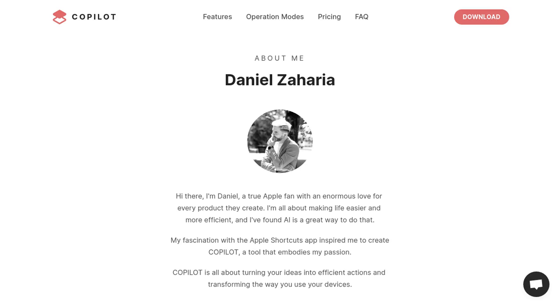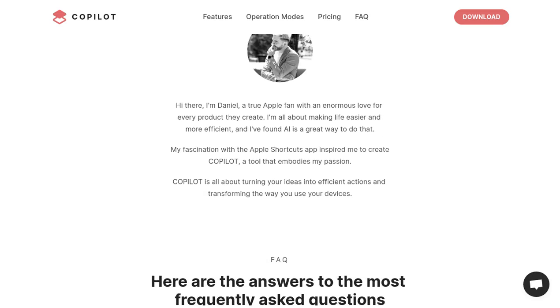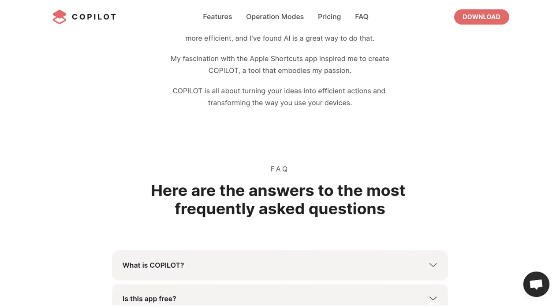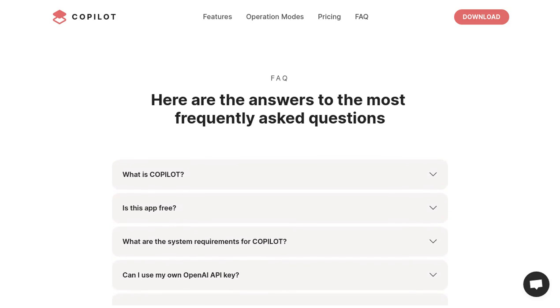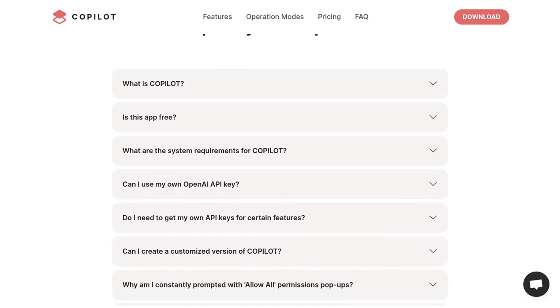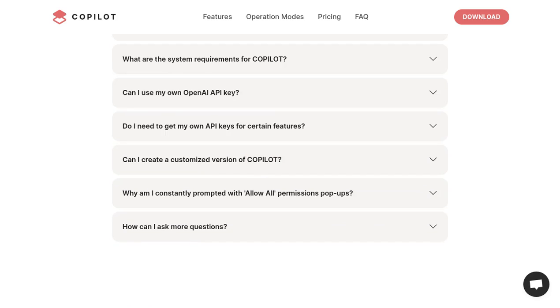In conclusion, Copilot is an amazing AI assistant that's revolutionizing the way we use Apple Shortcuts. With its deep ecosystem integration, advanced web capabilities, and customizable operation modes, it's a game-changer for productivity. So why not give Copilot a try? It's like having your very own AI Copilot, ready to assist you on your Apple device adventures.